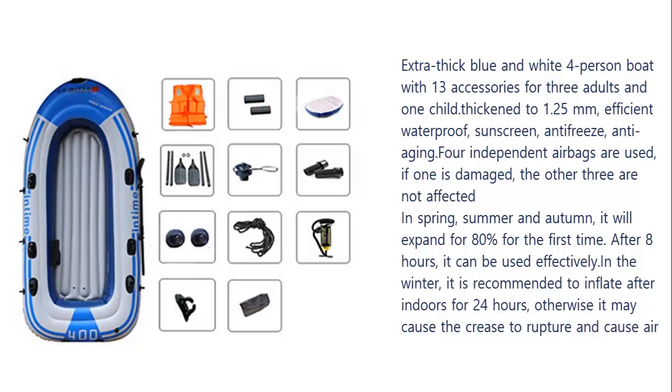4 independent airbags are used — if one is damaged, the other 3 are not affected. In spring, summer, and autumn, it will expand to 80% for the first time. After 8 hours, it can be used effectively.